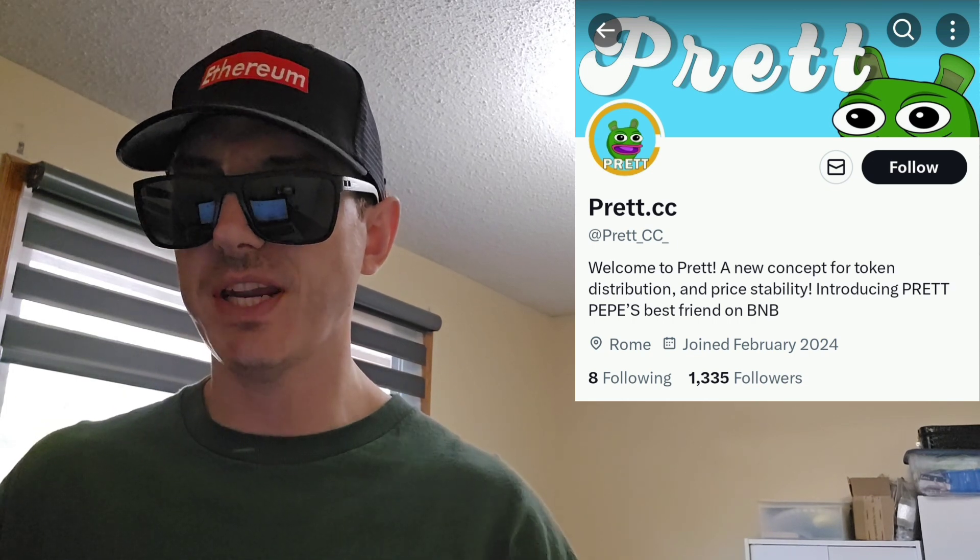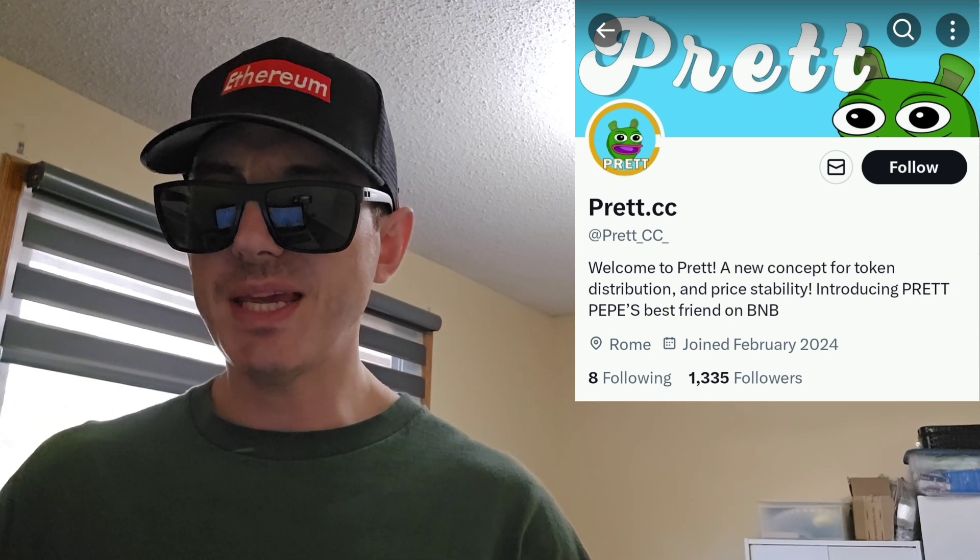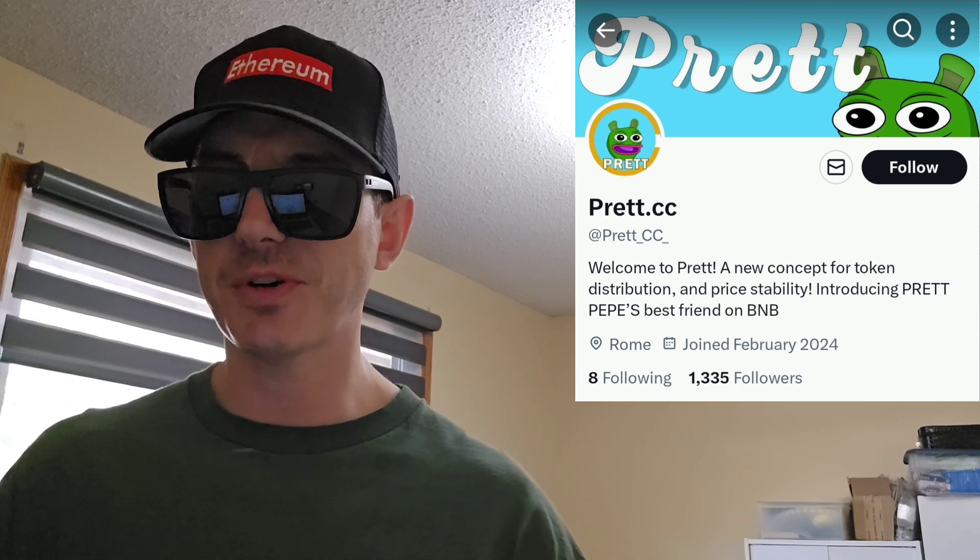Sup everybody, Logan here, stock investor, aka crypto investor, back with another video. Today we're talking about the Pret token. The Pret token is live for pre-sale on their webpage here.